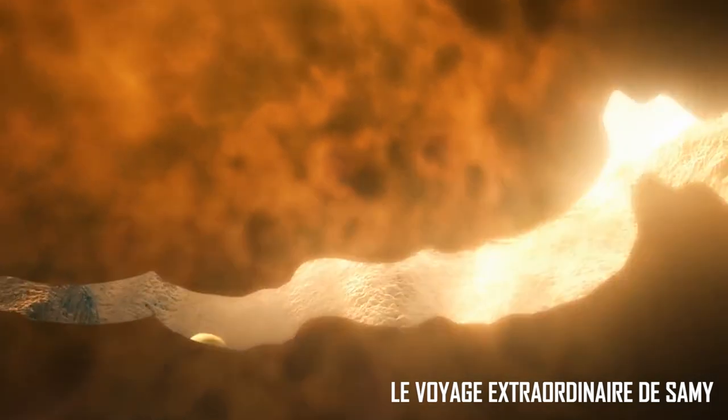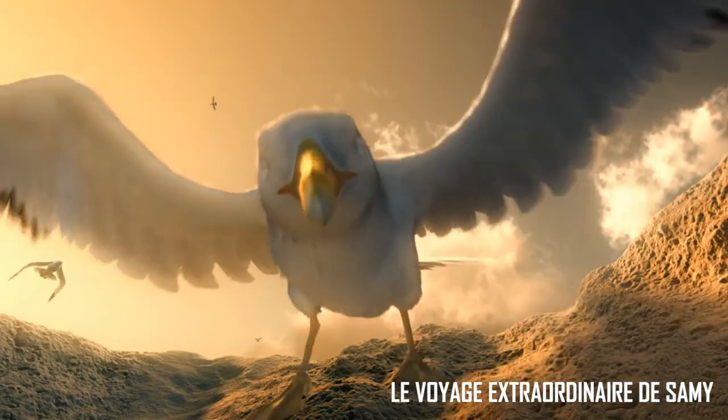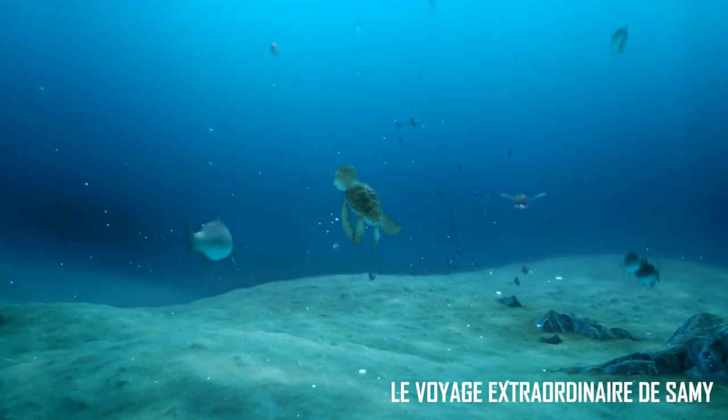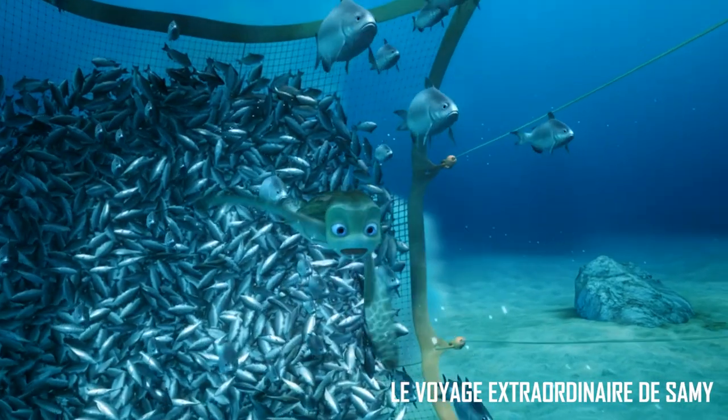Ils vont se faire manger par des crabes, des oiseaux, des poissons une fois arrivés dans l'eau. C'est normal, c'est comme ça que ça se passe. Ils vont servir de nourriture, et dans un nid, peut-être qu'une seule tortue va atteindre le large. Ces espèces prédatrices ont aussi besoin de manger.